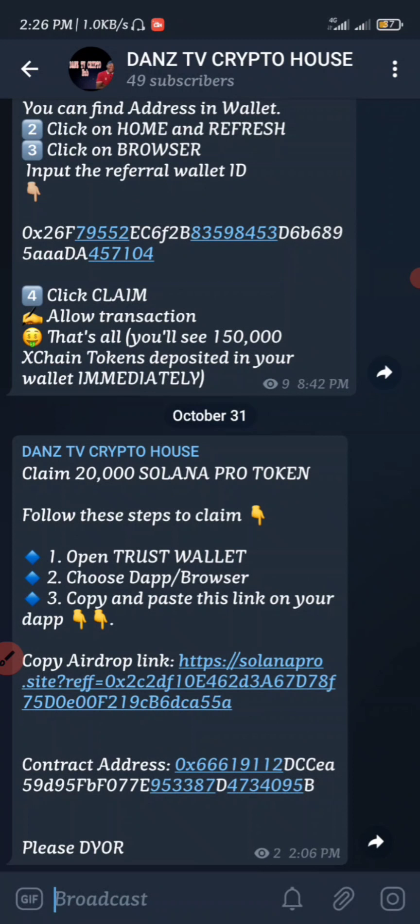Come to our Telegram channel and join — we have about 49 subscribers in the Telegram right now. If you're watching my video for the very first time, all you have to do is join the YouTube channel and then come down to the Telegram and join, because I'm going to be dropping the links of airdrops in the Telegram channel.